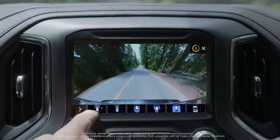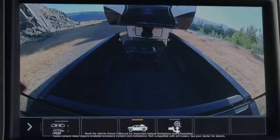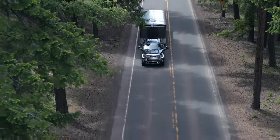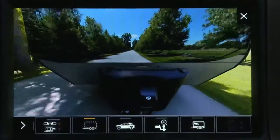We have 15 different optional unique camera views, which of course leads right into the confidence of the towing experience. We have the industry-unique transparent trailer, which utilizes the camera system in a way that makes it appear as if your trailer wasn't even there driving down the road.